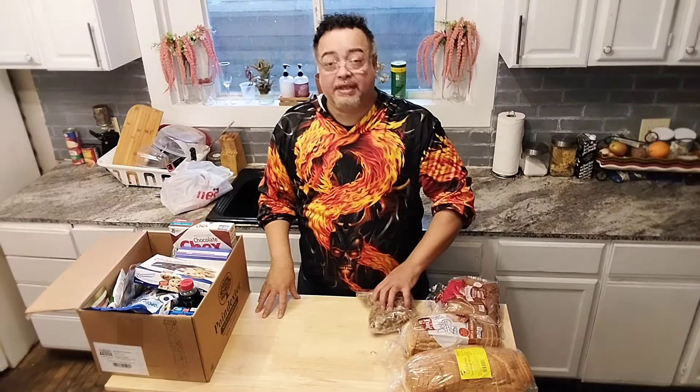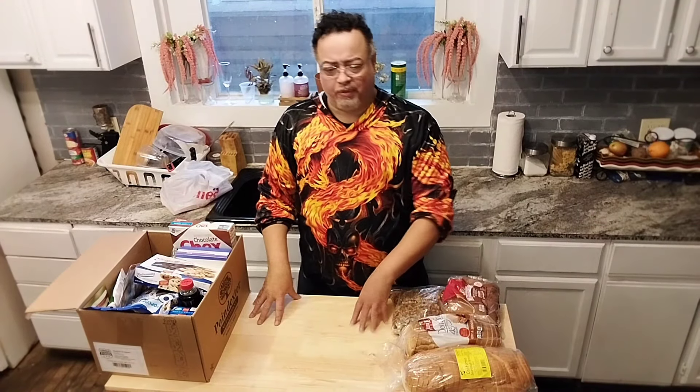Hey nieces and nephews. I'm back at Uncle Chris kitchen and it was wet and cold out there today. I'm telling you, listen to my voice — it's going terrible. But I got some goodies and I'm going to show you what I got.